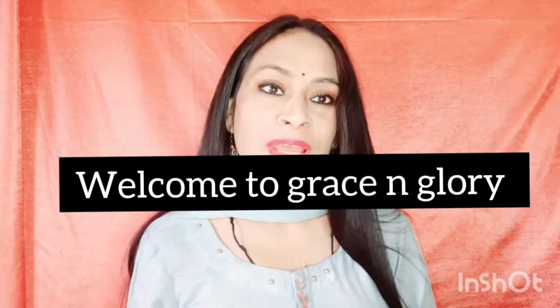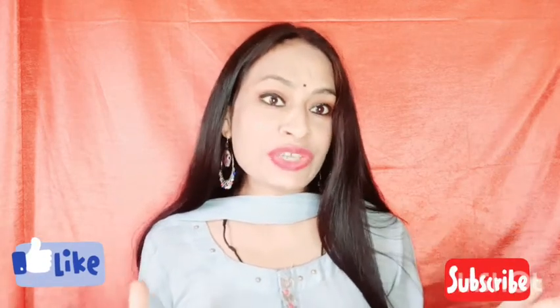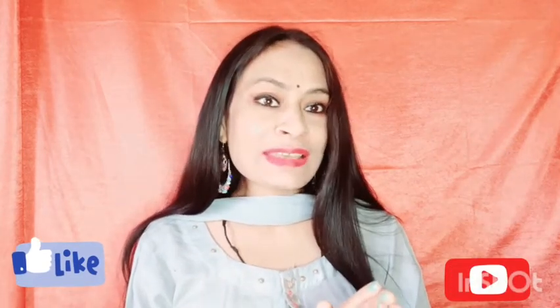Hello everyone, welcome back to my channel Grace and Glory. This is Ruchika. I'm going to share 7 neutral shades in clothing which give you a rich and royal look. So without wasting any time, let's move on to the video.